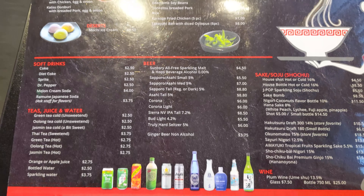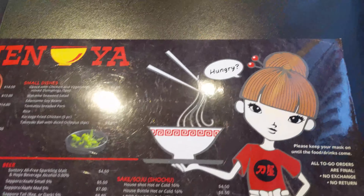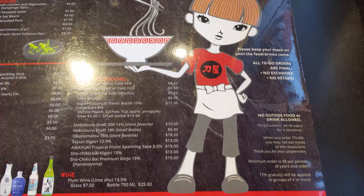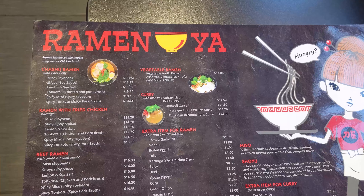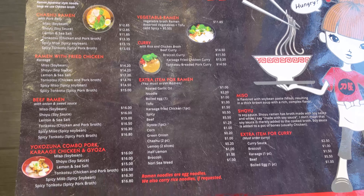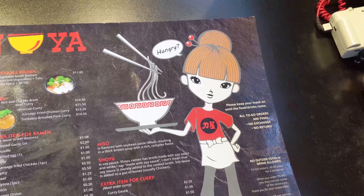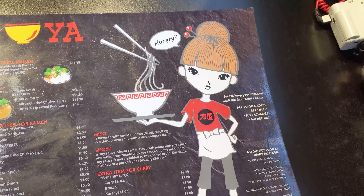They have quite a few options on the menu for ramen. They also have things for if you're not into ramen — they do have curries and a couple of rice bowls. So if you're not really in the mood for ramen but you're looking for something hearty and delicious, maybe try out their curry or the rice bowl. Everything on the menu honestly looks great.